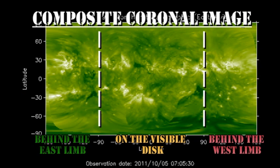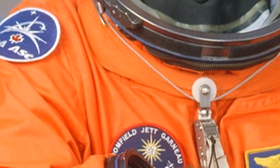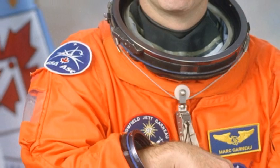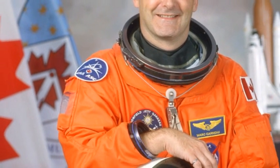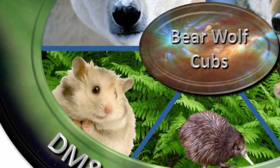Looking at the composite coronal image, we can see that there are no major regions due back for 3 or 4 days. The answer to the trivia question: Marc Garneau was elected as a representative for the Westmount district and in 1984 became the first Canadian to fly in space. He flew a total of 3 times and eventually became the head of the Canadian Space Agency. So that's it for today — keep safe, bye for now.